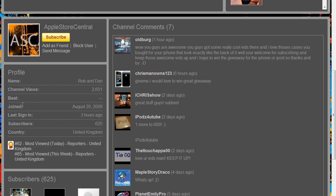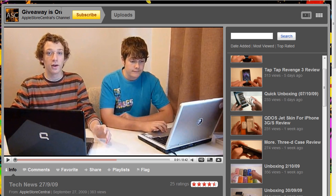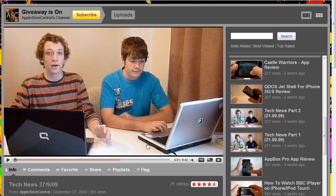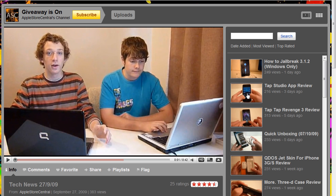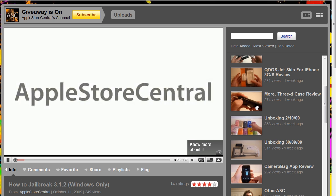They're the 62nd most subscribed or viewed today in the UK, which is pretty good. What they pretty much do is review stuff like apps, do unboxings for Apple products, and they even have a giveaway right now for a free iPod touch or iPhone. They also teach you how to jailbreak.